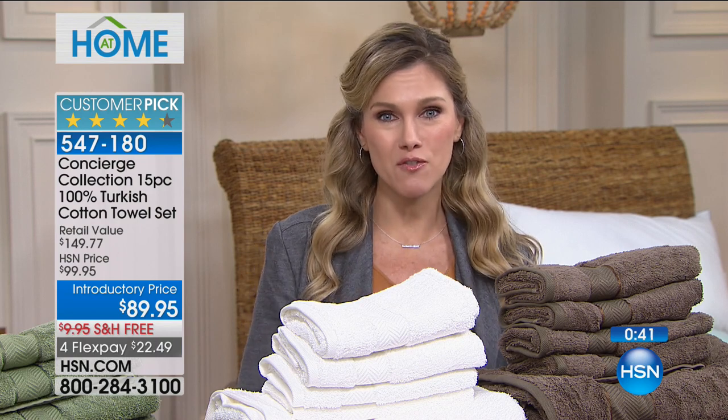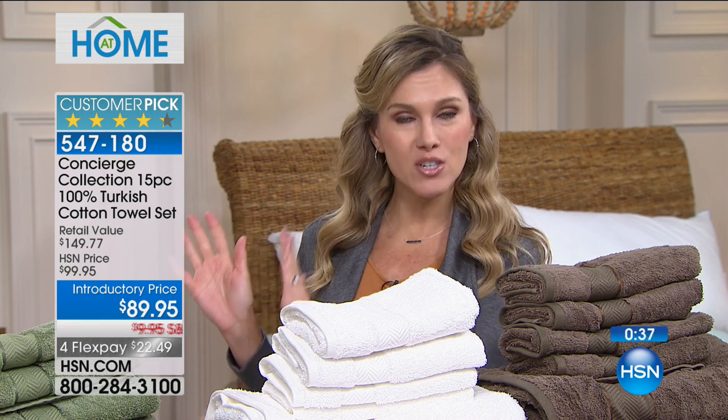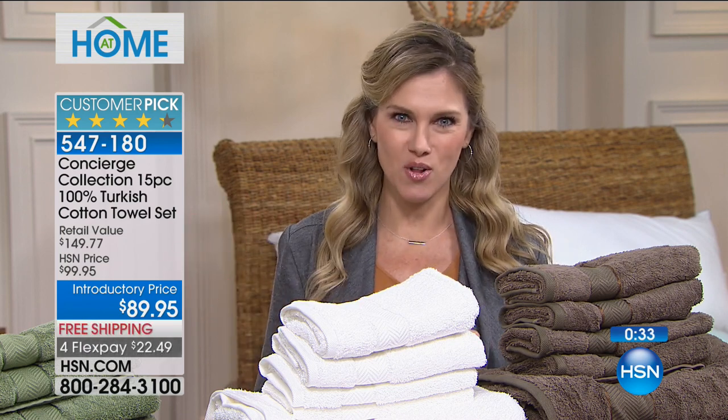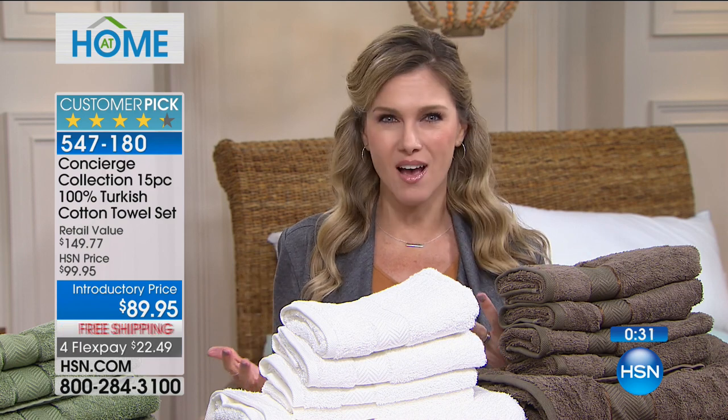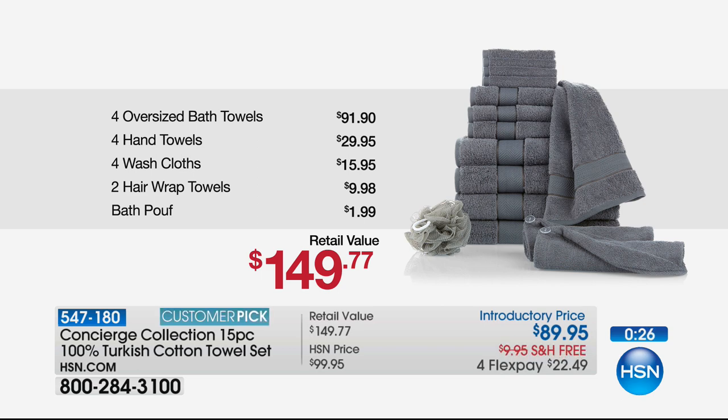You're getting all 15 pieces on FlexPay for $22.49. If you were to go out and get just one oversized 100% Turkish cotton bath towel, you'd easily pay $22 for that. You're getting four oversize — that's for him, that's for the teenager. It's a $150 value on FlexPay today. It's a huge customer pick, so read the reviews — 481 of them are perfect five-star.